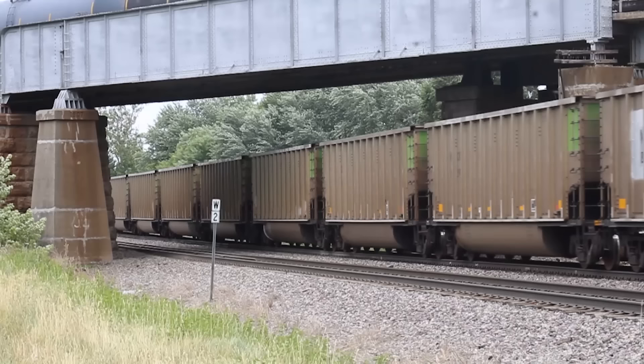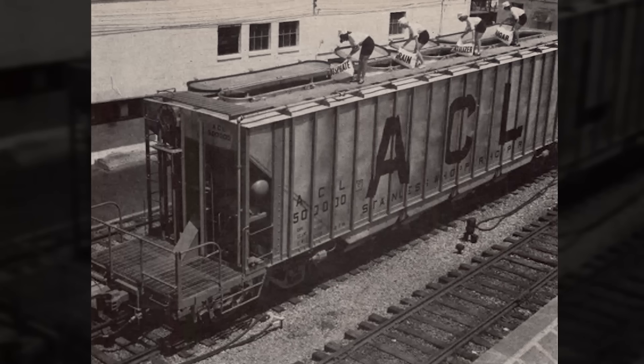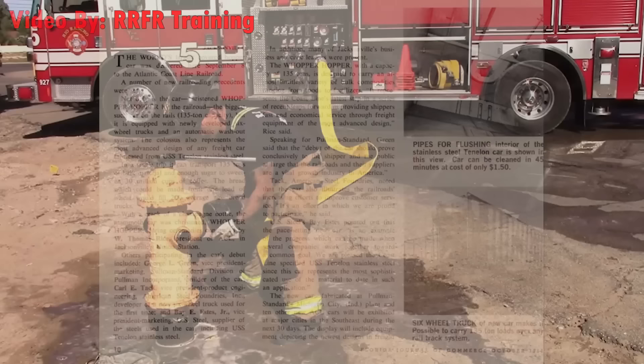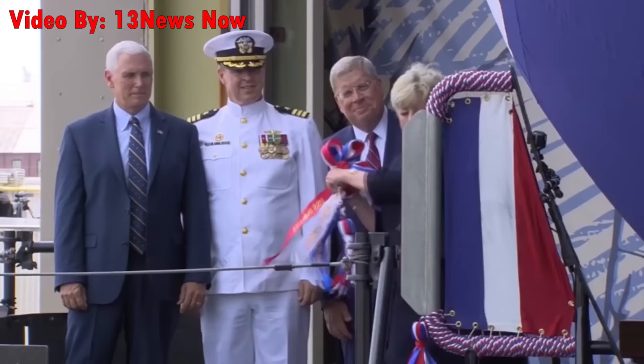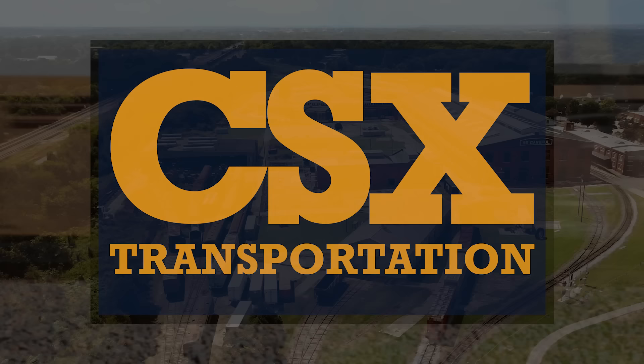On the topic of big hopper cars, how about we look at the one and only Whopper Hopper — the largest covered hopper in the world. This experimental rail car was made in the mid-60s for ACL, and was quite innovative. With 135 tons of capacity, this behemoth could haul any bulk commodity that belonged in a hopper car, and for a quick turnaround between loads, it had a self-cleaning system that would leave the stainless steel interior spick and span — all you had to do was attach a water hose to the intake port, open the unloading chutes, and let her rip. The Whopper Hopper's debut was a big deal, and it was christened with champagne the day it entered service. This monster went on to work for SCL and later CSX before being retired in the late 90s. Today, it's in preservation at the North Carolina Transportation Museum.